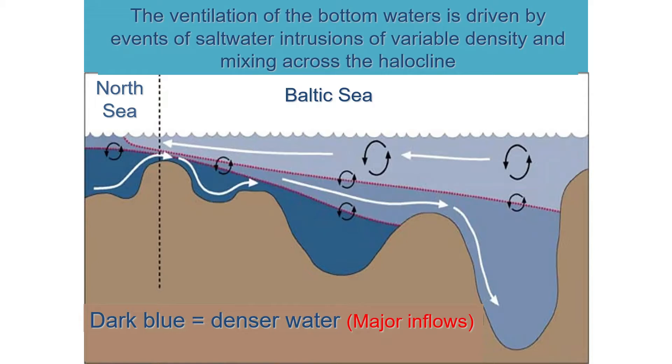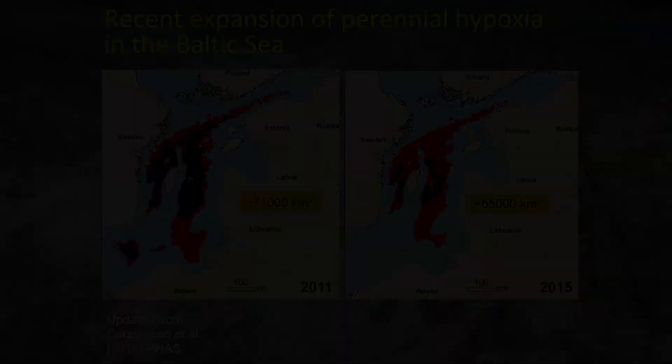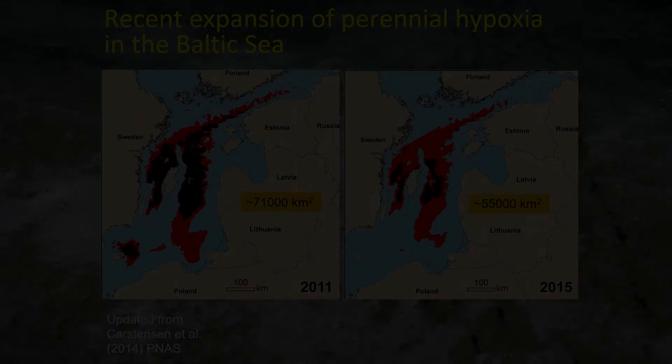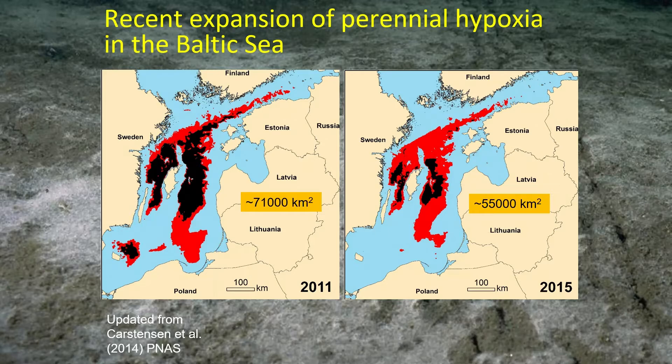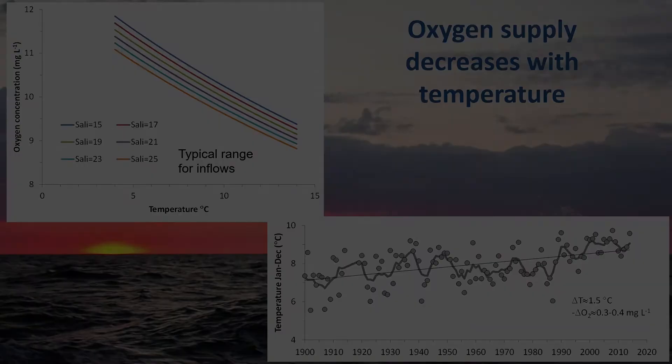This is real data from a number of cruises showing how such an intrusion can actually play out. This index shows how irregular these salt water intrusions are. One notable thing about a particular salt water intrusion was that it improved oxygen concentration much faster than any of the models would predict, and many of the models we have are well developed.